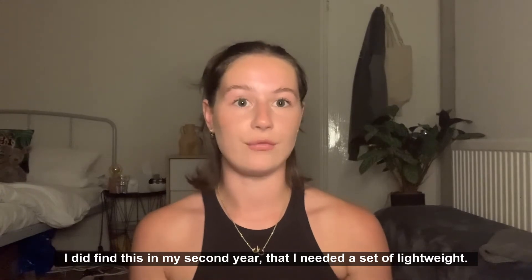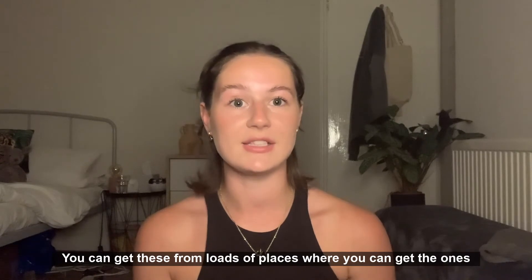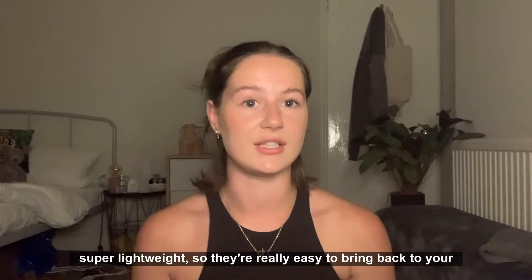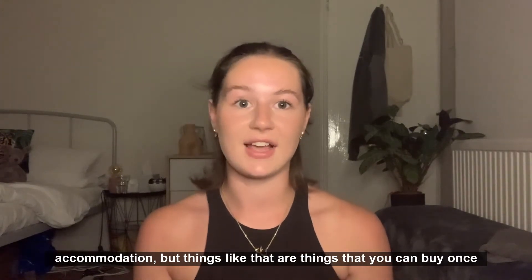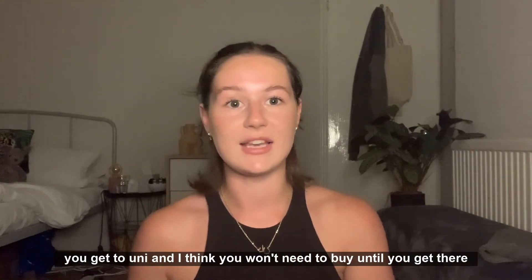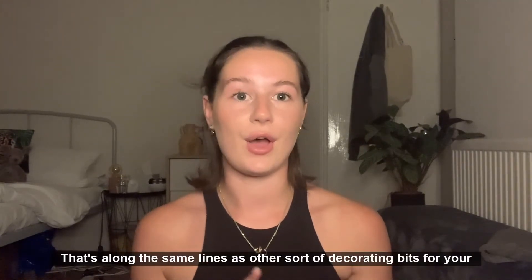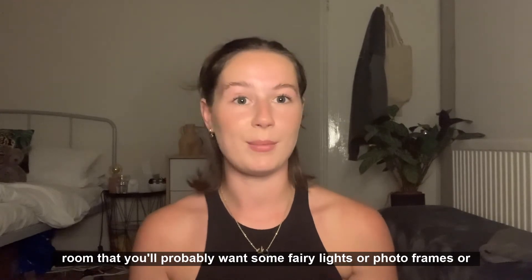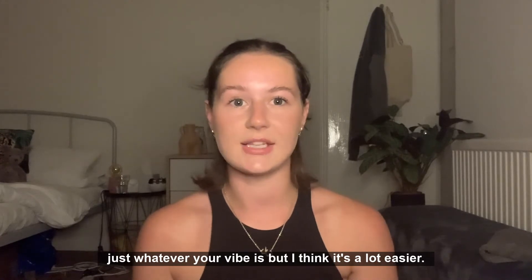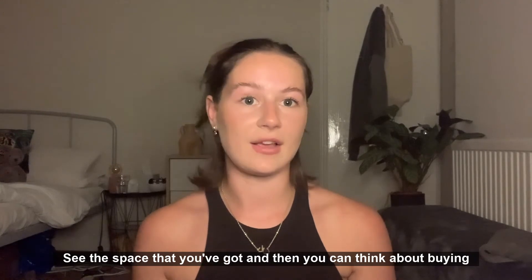Extra storage is something you may need as well. I found in my second year that I needed a set of lightweight drawers for extra clothes and bits. You can get these from loads of places, or get the pole-and-material style ones — they're super lightweight and easy to bring to your accommodation. These are things you can buy once you get to uni because you won't know exactly what you need for your room until you see it. Along the same lines, decorating bits like fairy lights, photo frames, or whatever your vibe is are a lot easier to choose once you can see the room and the space.